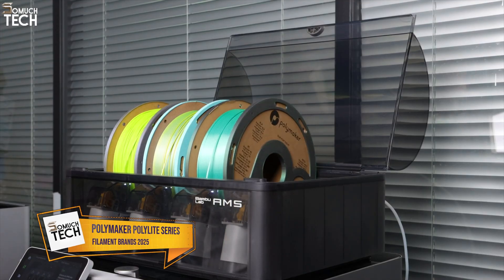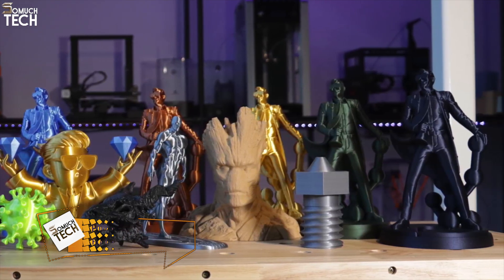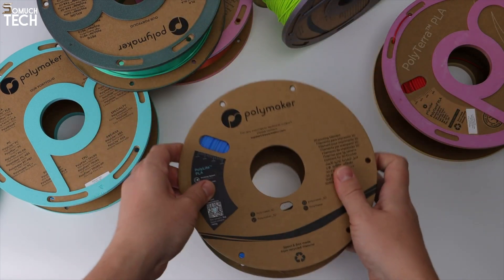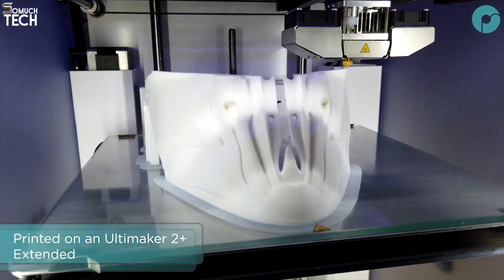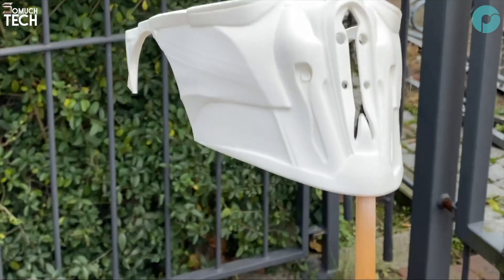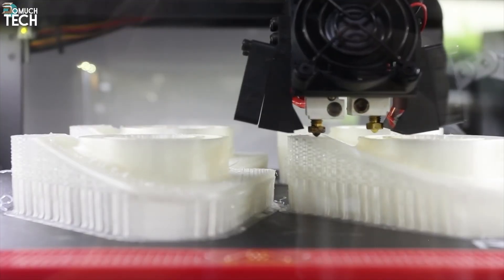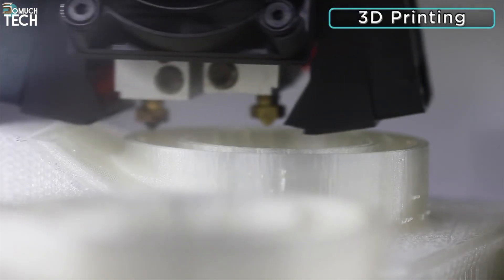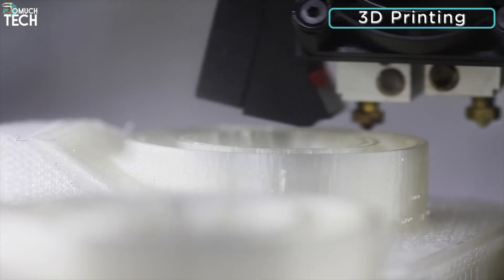Number 2: Polymaker Polylight Series. Coming in at number 2 is Polymaker, and their Polylight line is a favorite among makers for good reason. Known for their scientific approach to material engineering, Polymaker delivers filaments that are strong, consistent, and visually impressive. Their PLA, PETG, and ABS offerings are all top-notch. The real game-changer is their jam-free technology, which ensures stable melting and extrusion to avoid annoying nozzle jams.